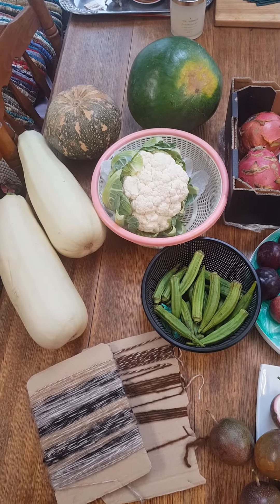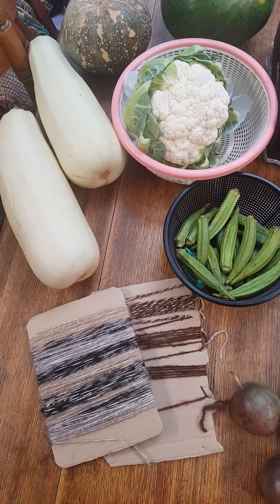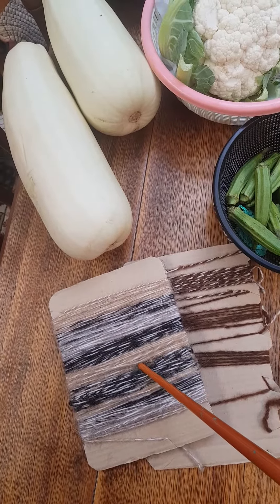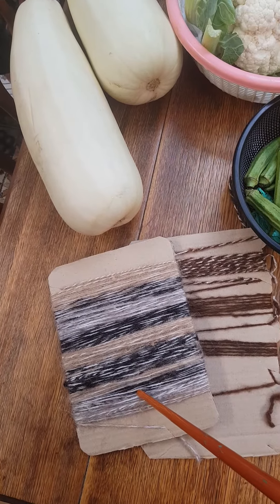We have some cooperation because I do spinning and knitting for the whole family. And this is a sample of my fresh yarn which was done using the alpaca wool.